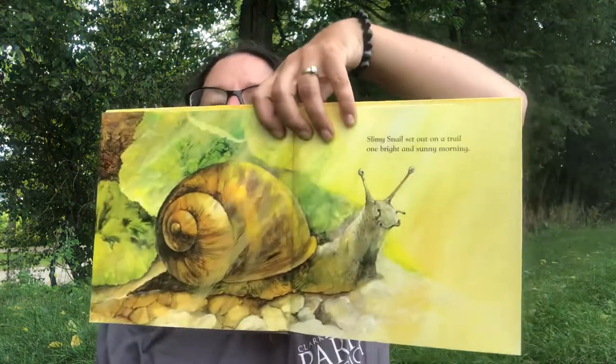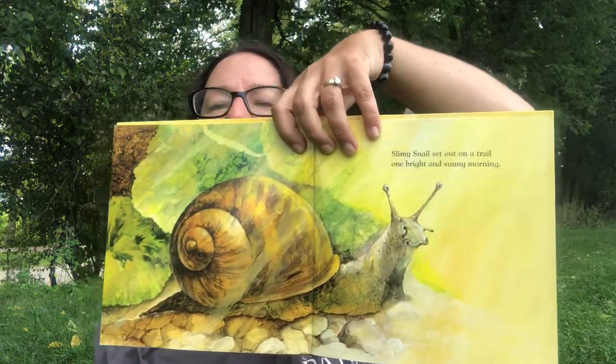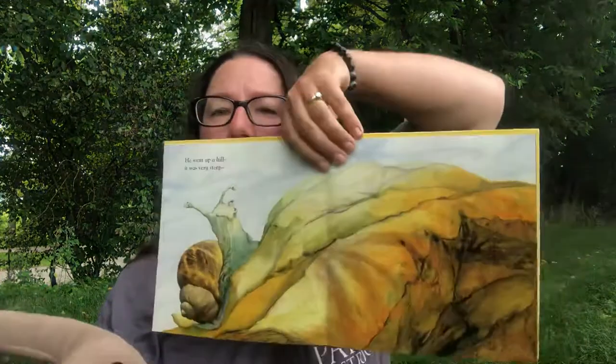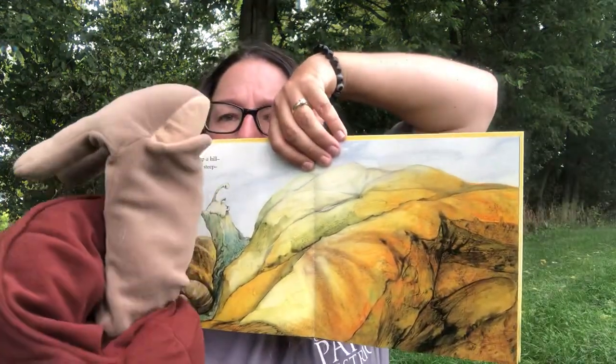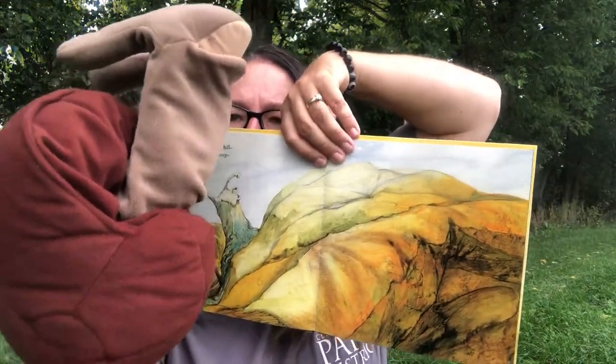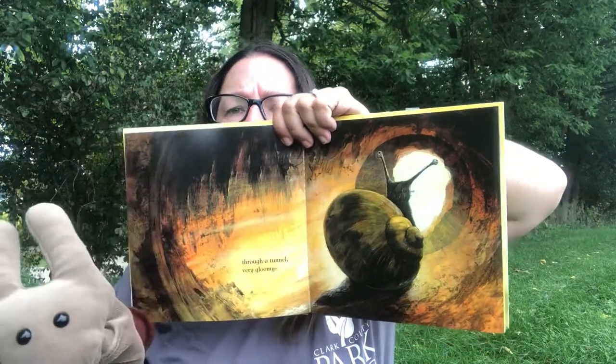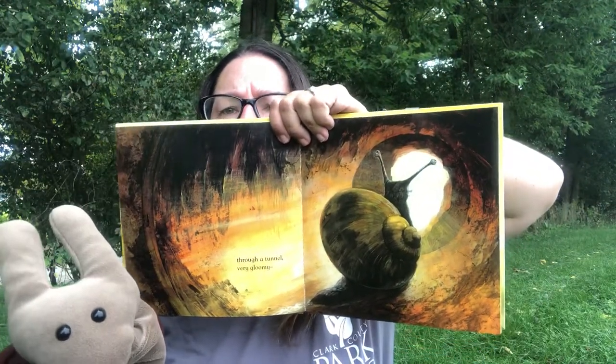He sets out one morning in the sun — look at that cute little snail! Then he goes up a hill, it's very steep. Through a tunnel — very gloomy, he can't see very well in that tunnel. So he goes through a tunnel, very gloomy.